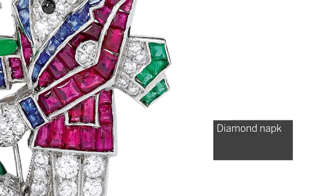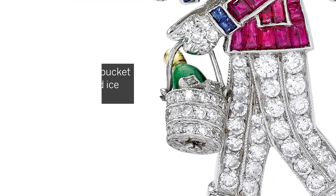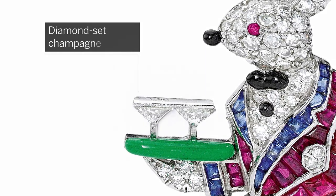The diamond napkin is bordered with emeralds. The articulated champagne bucket features diamond ice cubes and the green enamel tray holds two diamond-set champagne glasses.